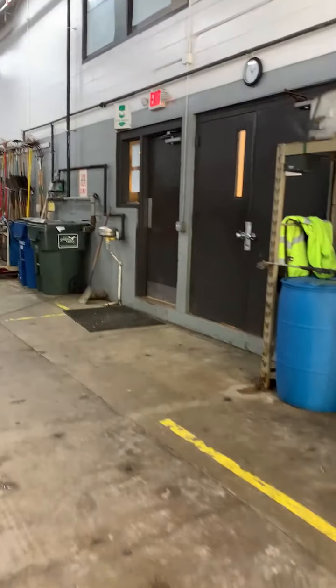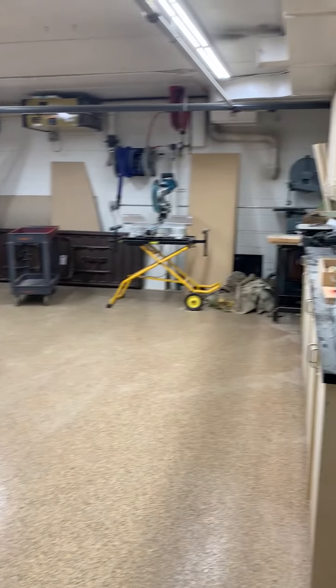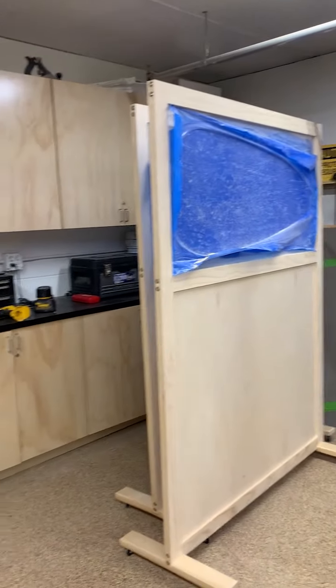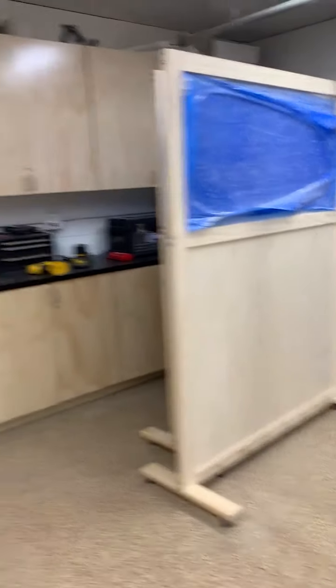And here we are back full circle to where we began. We do also have a wood room that we utilize for all kinds of city projects. We have the tools here to create cabinetry and all kinds of other miscellaneous woodworking projects that come up as part of our jobs. We're currently creating a couple of rolling sneeze guards due to COVID. And that will conclude our tour — thanks for joining us today. Have a great day.